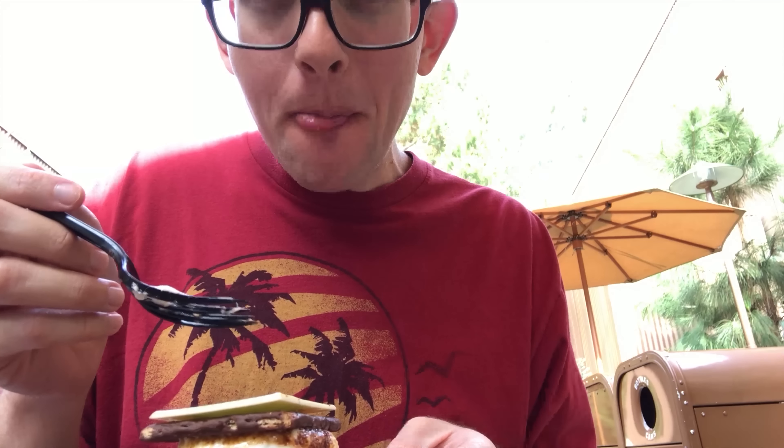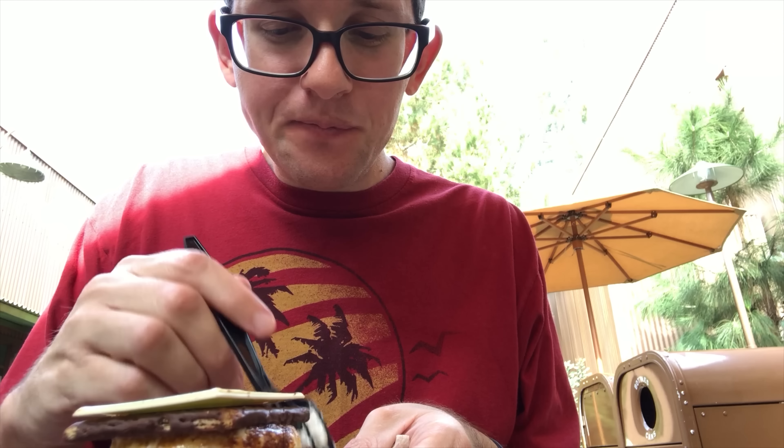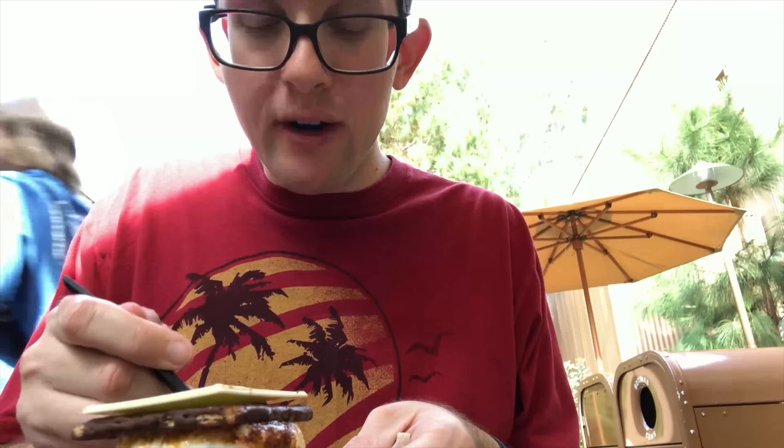I mean, if you like s'mores, then you'll like this. The brownie is such a nice touch. This is $5.29 — a little pricey for what is just a marshmallow, but I think the brownie won me over.